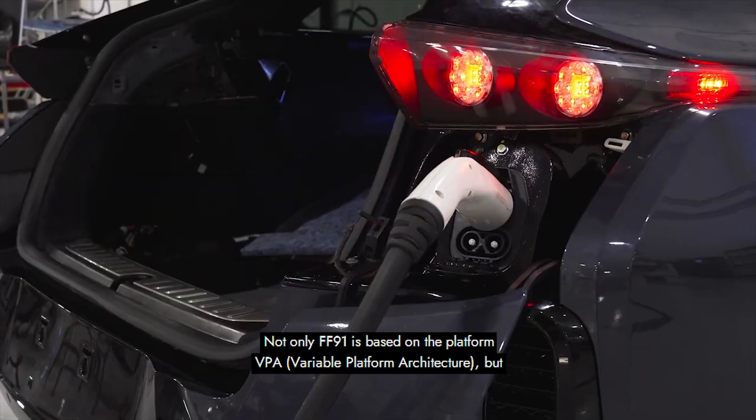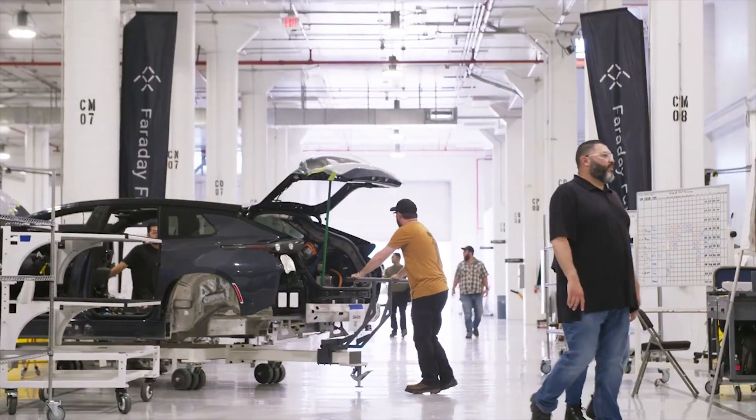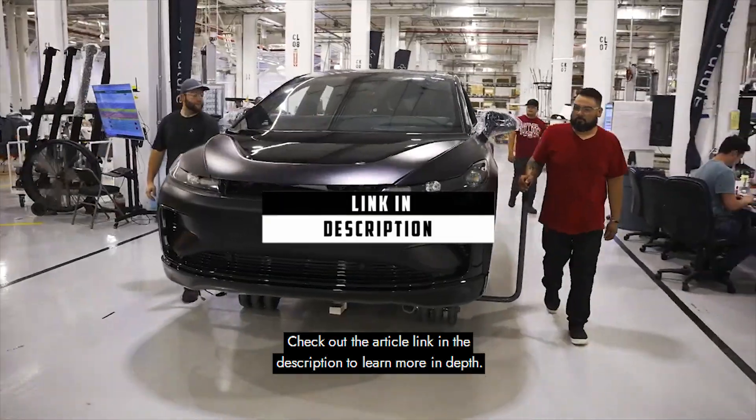The FF91 is based on the platform VPA, which is the company's own development. Check out the article link in the description to learn more in-depth.